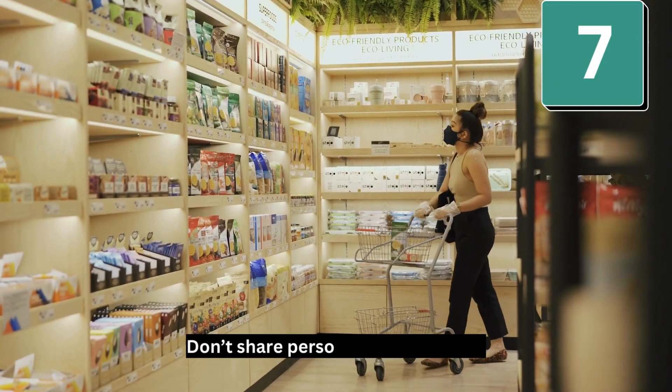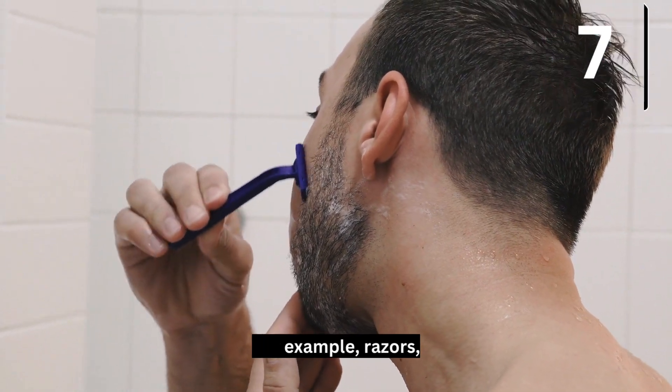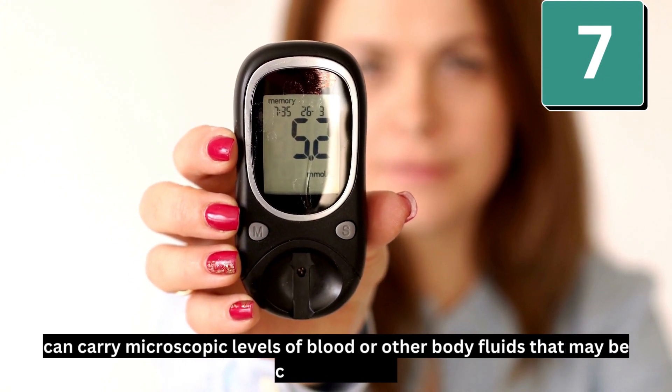Number 7: Don't share personal hygiene items. For example, razors, toothbrushes, and nail clippers can carry microscopic levels of blood or other body fluids that may be contaminated.